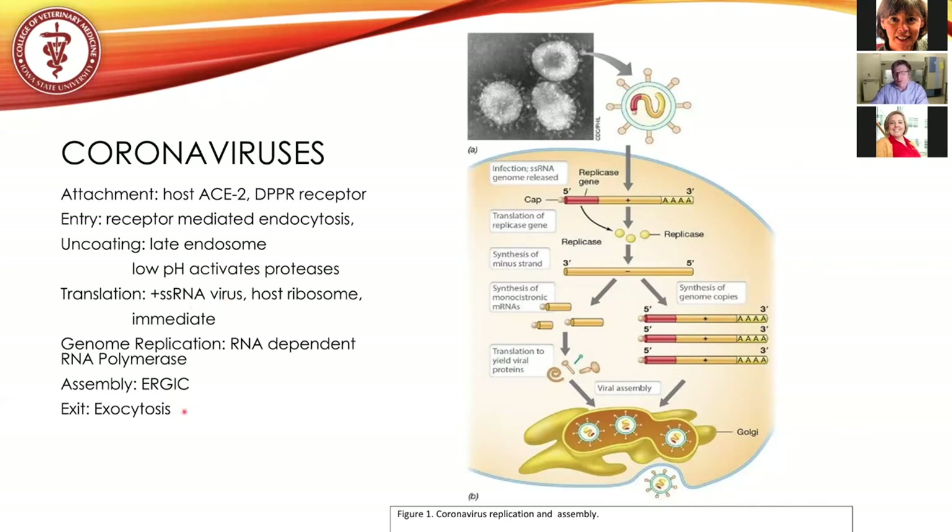Anything that the virus uniquely does is going to be a target for potential therapy. There's a lot of research and effort going into each one of these aspects, and I want to stress this has been going on since 2002. The fact that we still do not have a coronavirus-specific drug just stresses how difficult it is to block viral replication within the host.